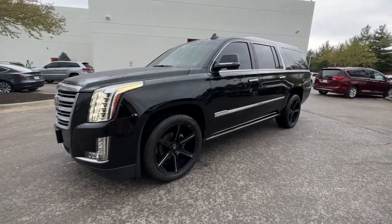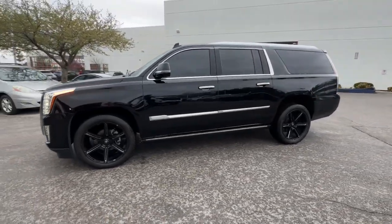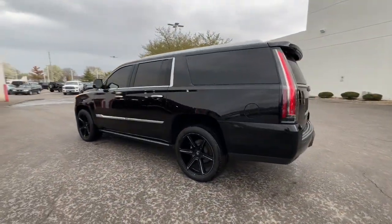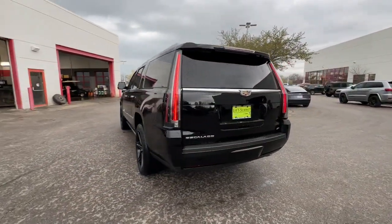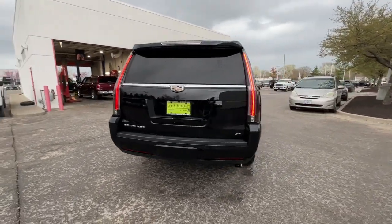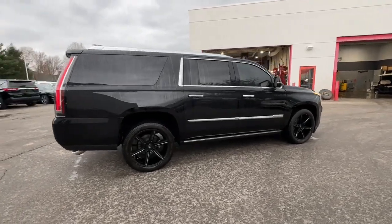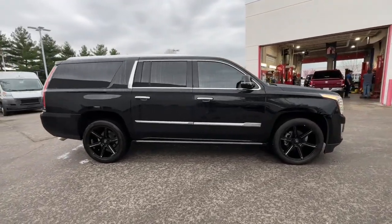Get acquainted with the 2016 Cadillac Escalade. With less than 45,000 miles on the odometer, this vehicle provides excellent value. This refined and spacious Escalade offers a host of luxury amenities, advanced safety features, muscular power, and graceful maneuverability.